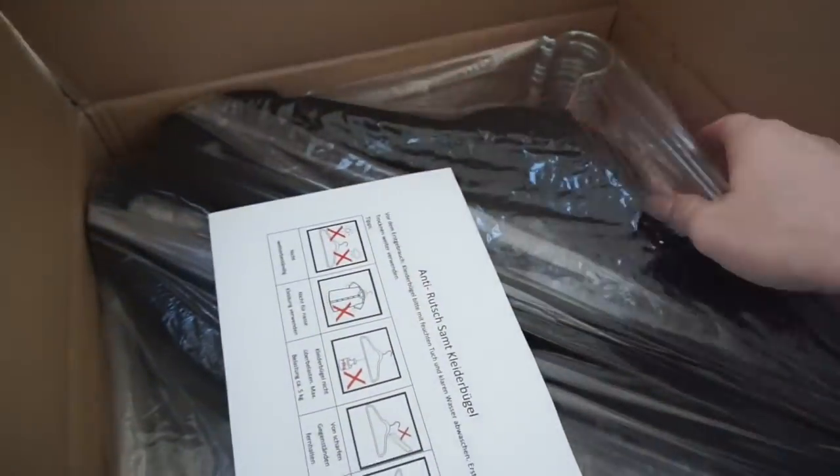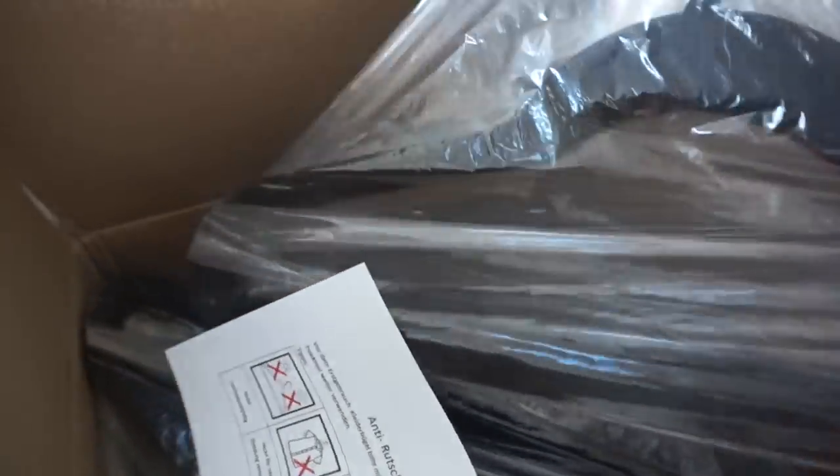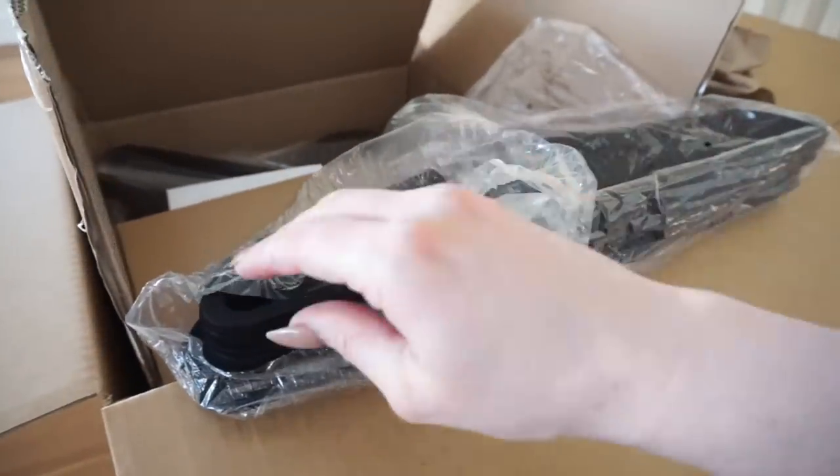I finally became an adult and invested in flocked hangers. They look okay. These are 100 for $50 — I think it was 50 dollars. I will leave the link below. Let's have a look at them.